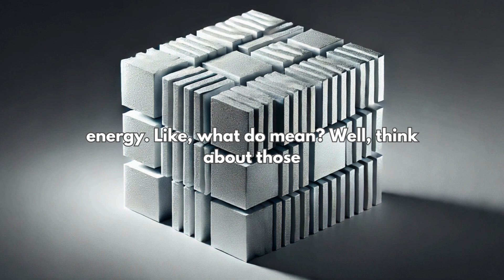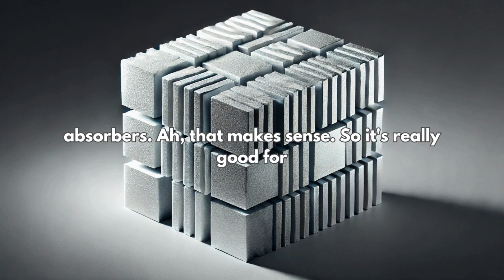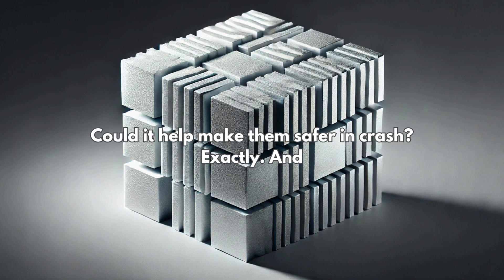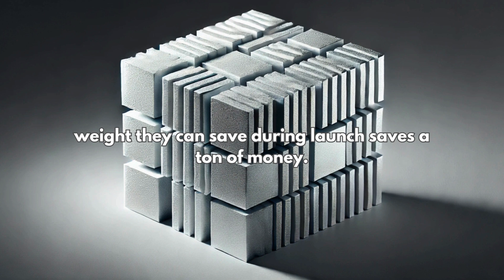Think about those bubbles again — they act like tiny little shock absorbers. So it's really good for applications where safety is super important, like in cars. Could it help make them safer in a crash? Exactly. And not just cars — think about aerospace too. Every gram of weight they can save during launch saves a ton of money.